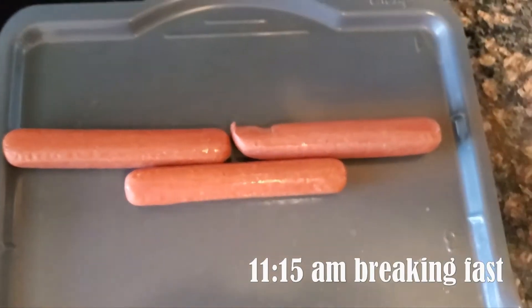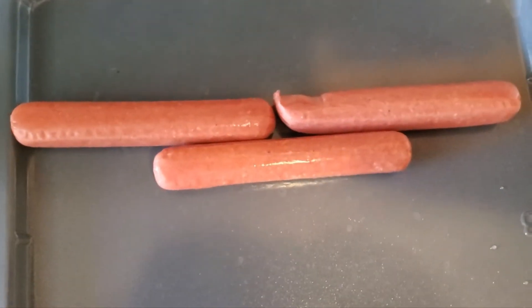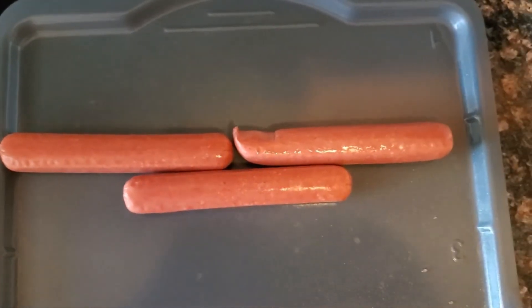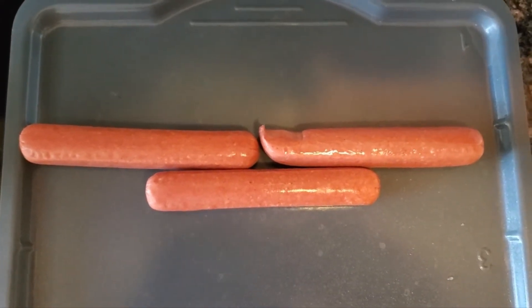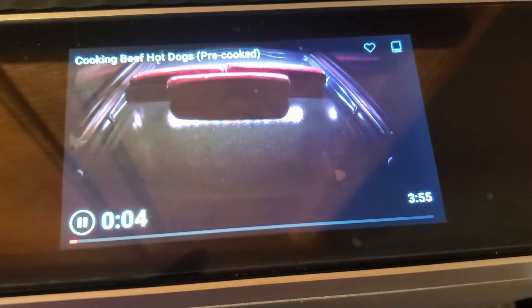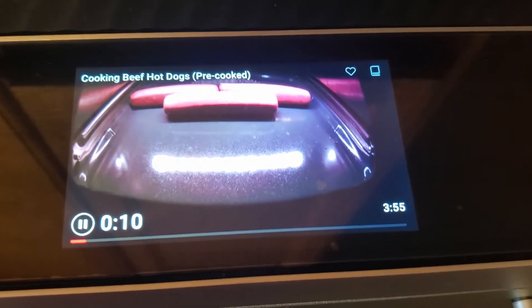I'm eating the remainder of the grass-fed hot dogs from Whole Foods. The Brava only does two or four links in different zones, but I have three, so I'm going against protocol and putting all three in the same zone. I might cook them a little bit more to compensate. It's in there — hit the green button. It's going to take approximately three minutes and 55 seconds.